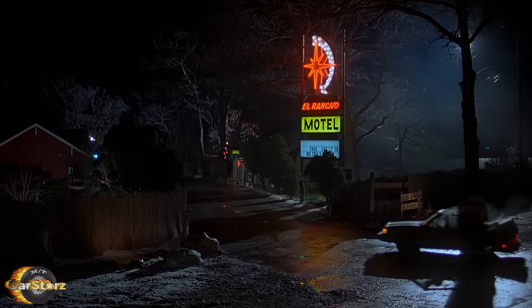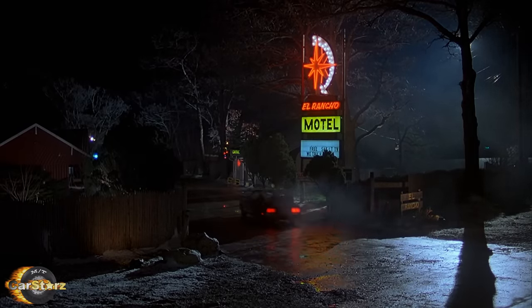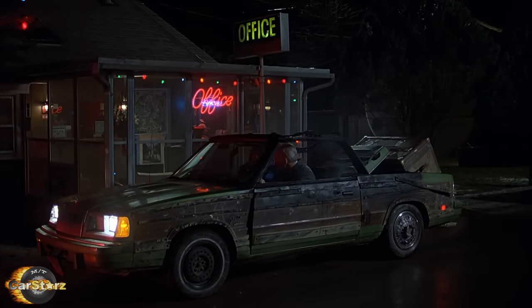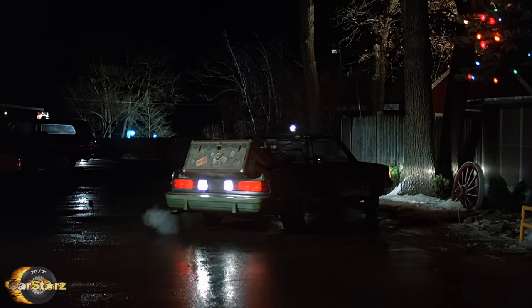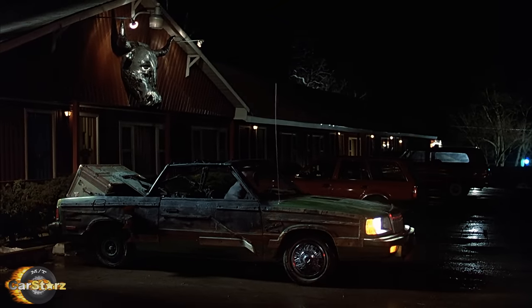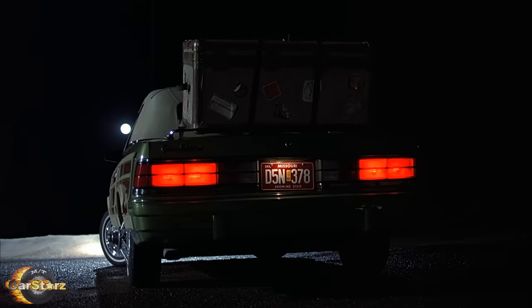Fact number nine. Out of the six customized LeBaron slash Dodge 600 model cars built for the film, only one of them survived and made it out into the public after. The lone survivor LeBaron was fixed up and repainted back to the factory cream color after the film and was then sold to a private buyer residing in Los Angeles, where the car was last known to have been seen. So if you happen across a cream-colored '86 LeBaron convertible with a Town and Country wood style trim and Dodge 600 taillights running around LA, that very well could be it.